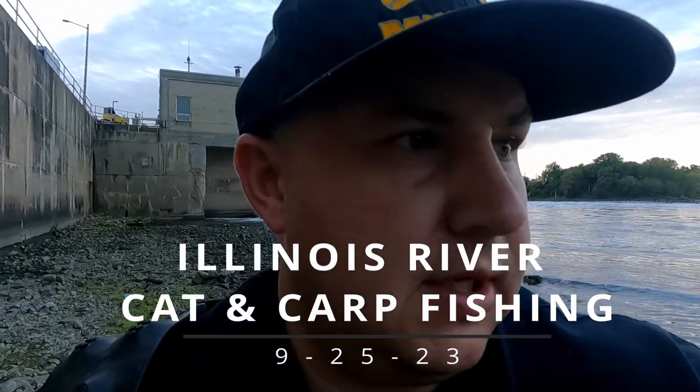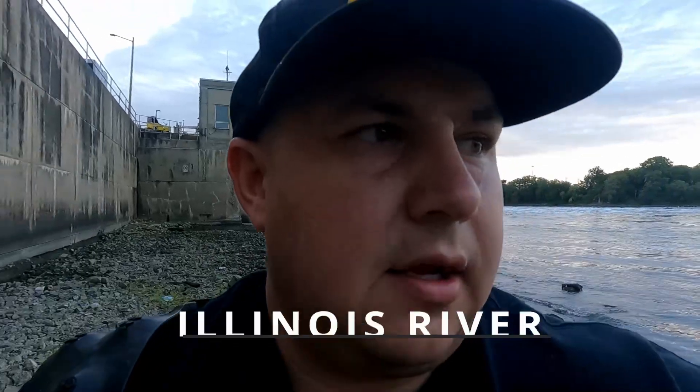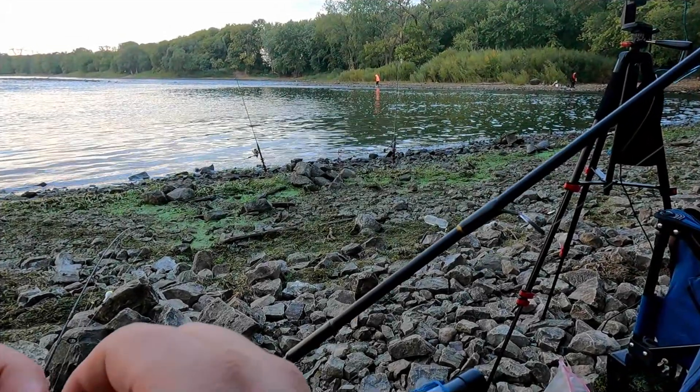Hey guys, we're back at the big spillway carp tournament — catfish tournament's going on. I got carp bait and some stuff to catch catfish with, plus little red worms to hopefully catch some bluegills or green sunfish. Last time we were here it was like unlimited green sunfish. There are other people here fishing, so hopefully we don't get in their way. I'm here early and going to stay about five or six hours.